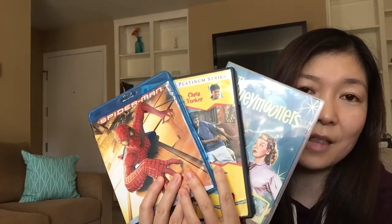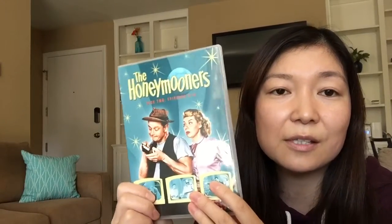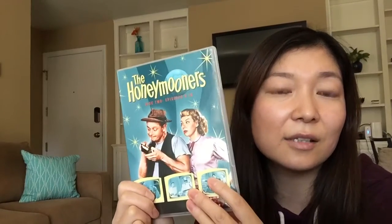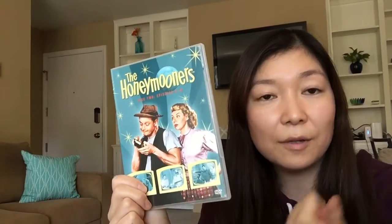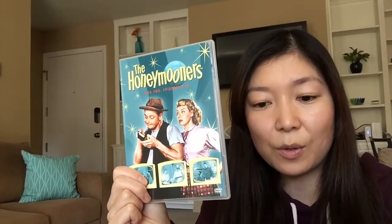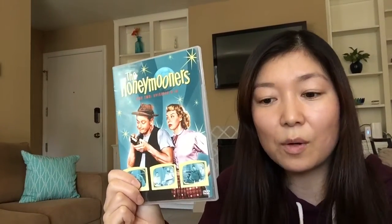What you can do is use movies or dramas, and you want to do just one at a time. You want to pick a movie that you really love and that is pretty recent. You don't want to pick something old like The Honeymooners — it's a classic and great drama, but the English they use is pretty old, meaning different intonation, different rhythm, and different pronunciation.